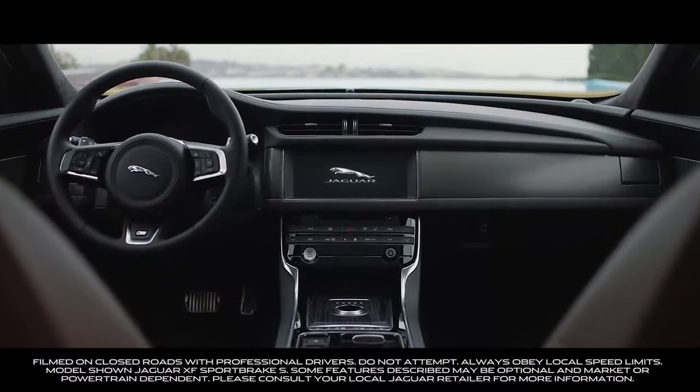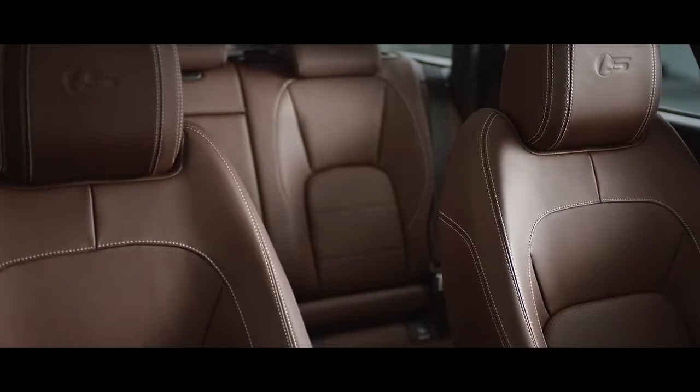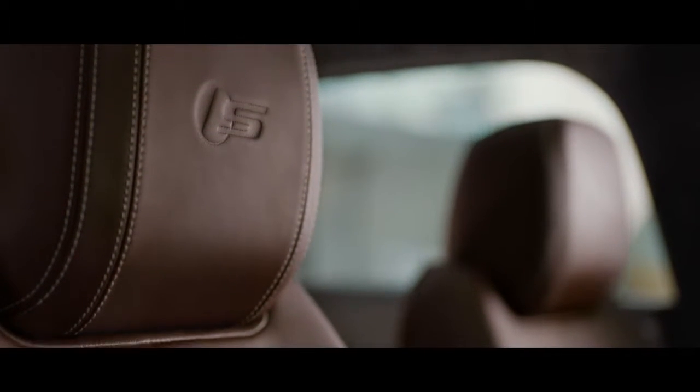Inside the XF Sportbrake, the cabin is modern, spacious, refined. The leather and finishes are selected with the greatest of care to ensure that everything is luxurious to the touch.